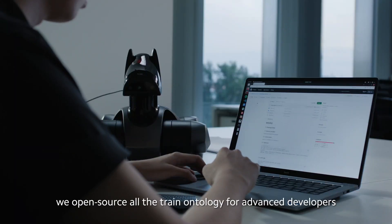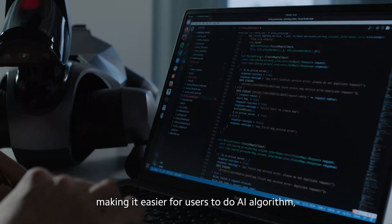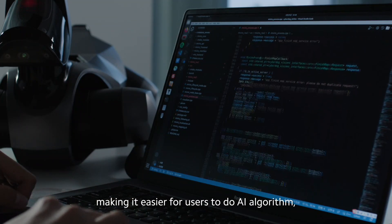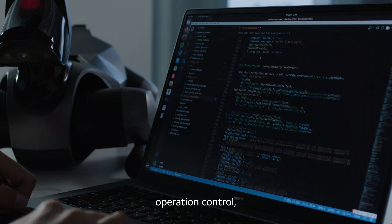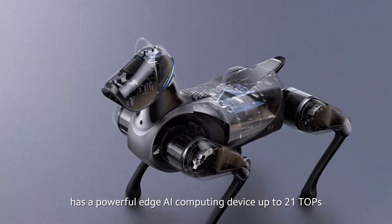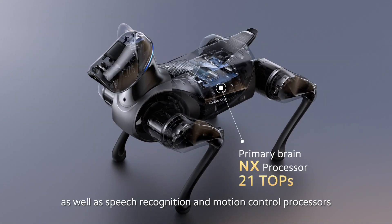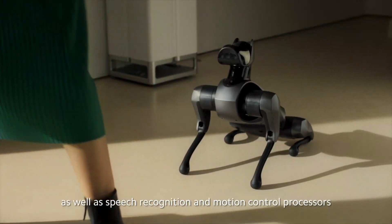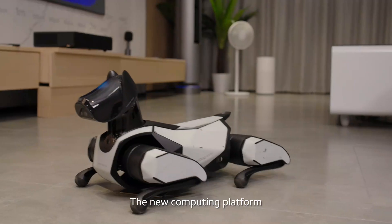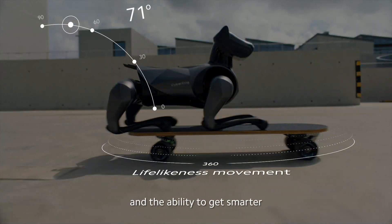Today, we open-sourced all the trained ontology for advanced developers, making it easier for users to do AI algorithms, operation control, and system development. The new CyberDog 2 has a powerful edge AI computing device, up to 21 TOPS, as well as speech recognition and motion control processors. The new computing platform gives CyberDog 2 more powerful voice interaction, better movement, and the ability to get smarter.